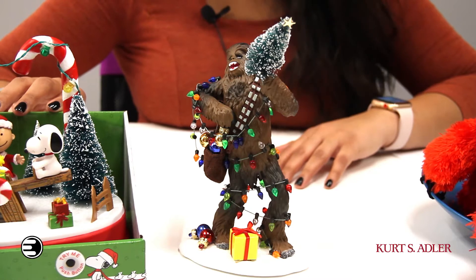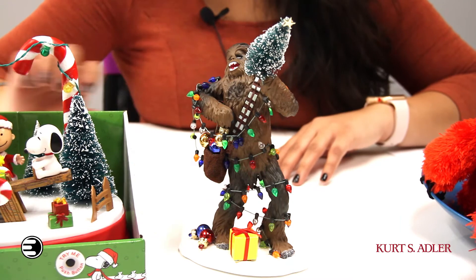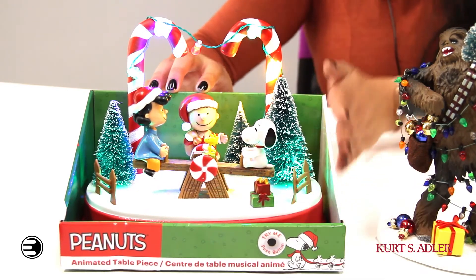Next up we've got these beautiful holiday centerpieces. These centerpieces are highly detailed and gorgeous. Here we've got a frazzled Chewie after he got into some holiday decorations, and here we've got a beautiful Peanuts animated scene.